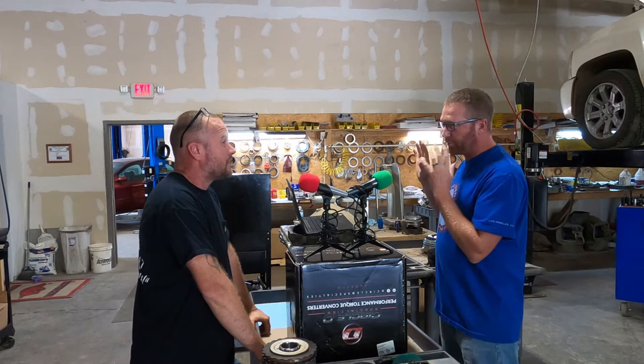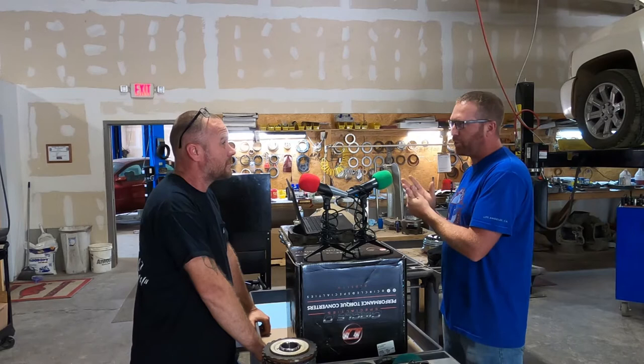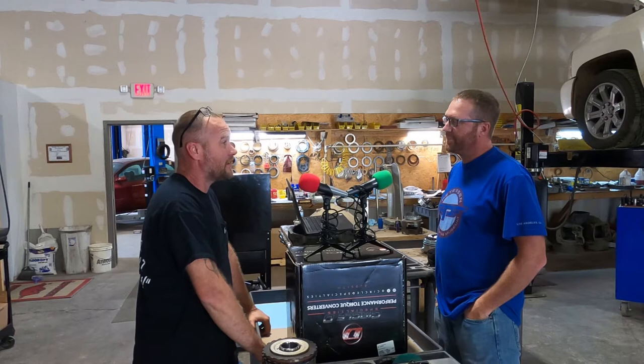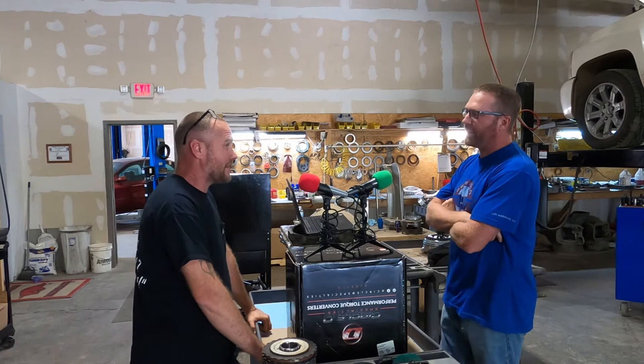For everybody that doesn't know about internal transmissions and the magic they have — what is the highest horsepower or fastest car that has one of your transmissions in it? I may not be able to give full details because I don't know that Chris wants me telling everybody what kind of power his car makes, but I know his car has been in the low 4.60s. That's so fast.